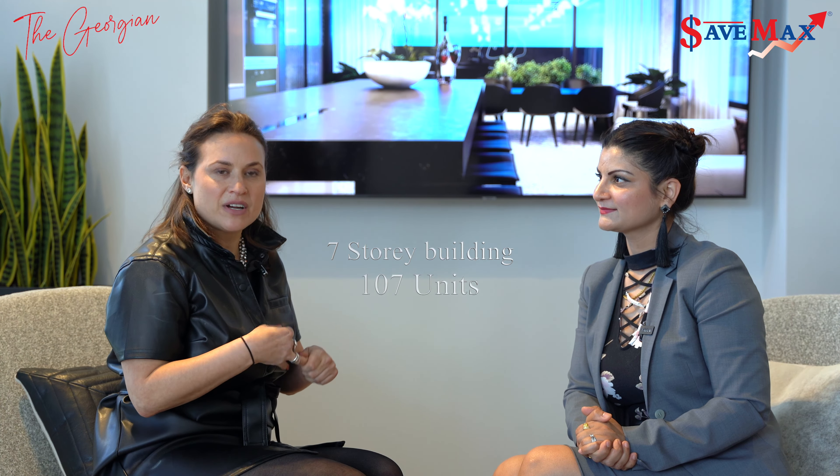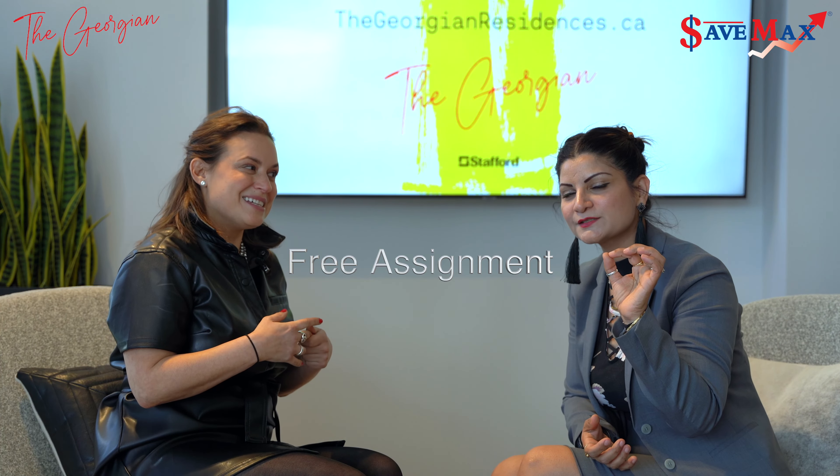So this is a great building — seven stories, 107 units, very cozy and very intimate. In terms of assignments and right to lease, it's great for the end user or the investor because the assignment is free — with of course some small administrative fees. We're also offering purchasers or investors permission to lease during occupancy, so in case they don't want to move in right away but their unit is finished, they can rent it out.